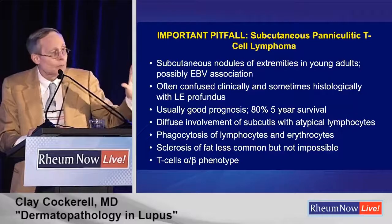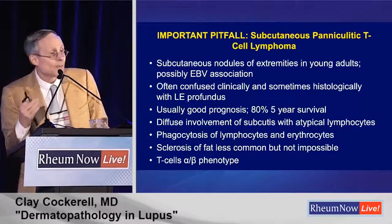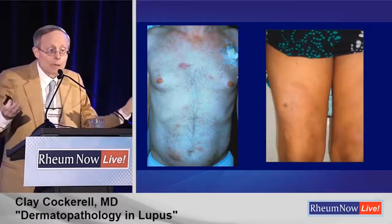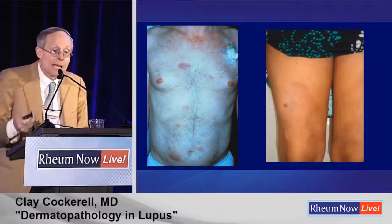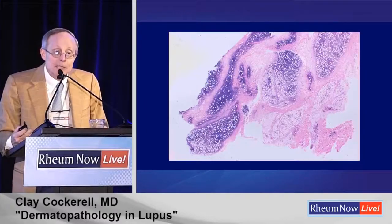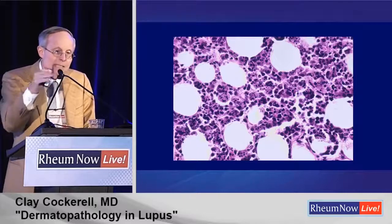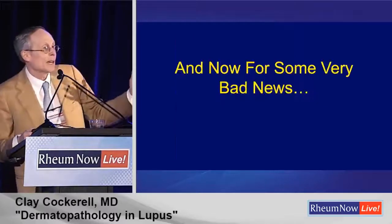An important pitfall: subcutaneous panniculitis-like T-cell lymphoma can sometimes look like lupus clinically and histologically. It has a pretty good prognosis — about 80% over five years — but can be more aggressive. It has an alpha-beta phenotype. The lesions look like reddish nodules without epidermal involvement. Biopsy shows lobular panniculitis with lots of lymphocytes and plasma cells, but it usually gives these beanbag-looking lymphocytes that phagocytose other lymphocytes, with small breakdown products in their cytoplasm. In my experience, even though this is discussed in the literature as a simulator of lupus profundus, it usually is not — because they don't get that mummified fat.